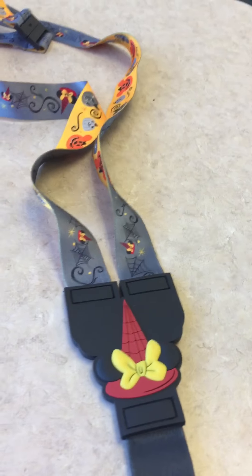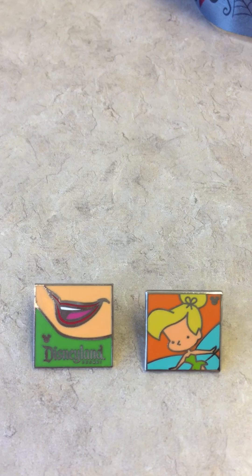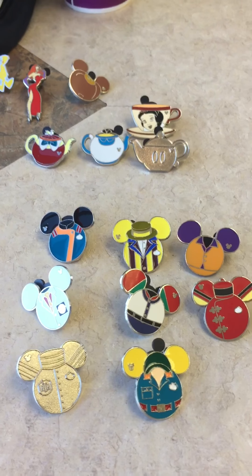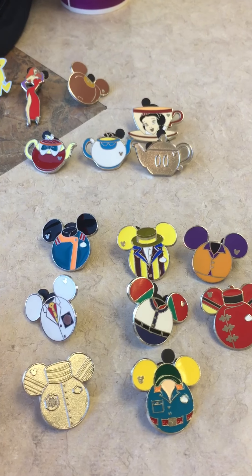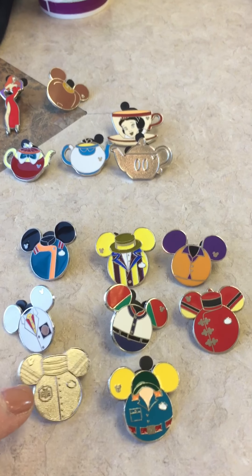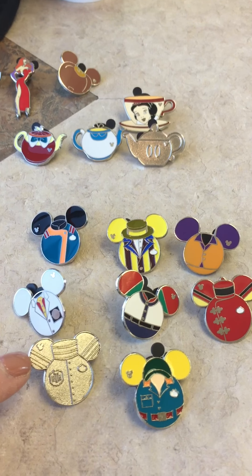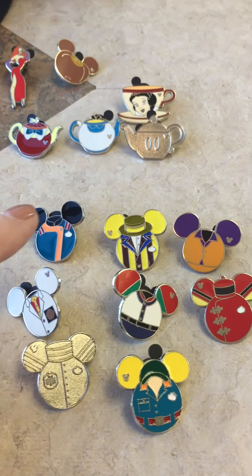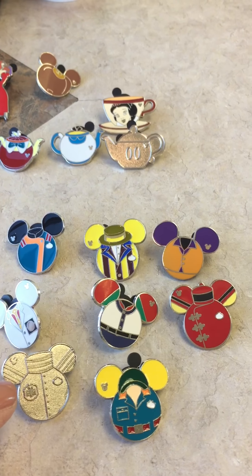Let's start with the pins that I actually traded for. I couldn't even begin to tell you what I traded these pins for, but these are the ones I got. I got two Tinkerbell pins, and with the one I already have, I've got one or two of the rides pins set already and I collect all of these.